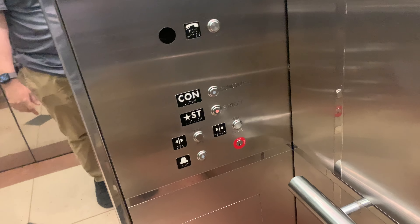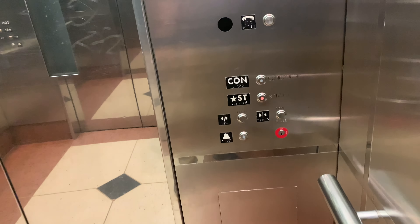Secaucus Junction, Secaucus, New Jersey. That woman could not have timed it better. So this is a direct shot from the street all the way up to the concourse. This elevator is known to build lines because it's a direct shot from the street to the concourse.